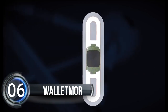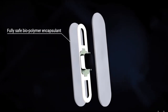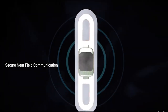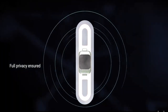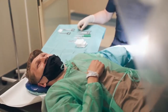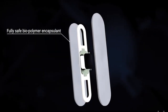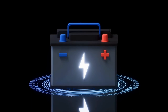Number six: Wallet More. Imagine a world where you never have to reach for your wallet again. Wallet More, a cutting-edge British-Polish company, is making this a reality by offering a super cool contactless payment microchip implant. This tiny implant, smaller than a grain of rice, is made up of a microchip, antenna, and biopolymer casing, and uses near-field communication technology just like your smartphone. It's small, safe, and doesn't even require a battery.